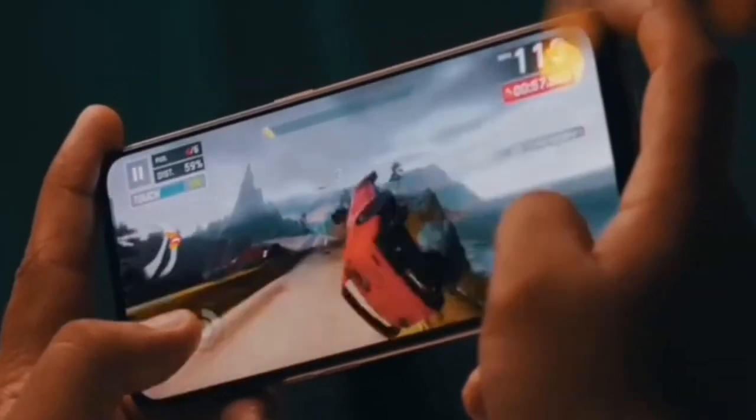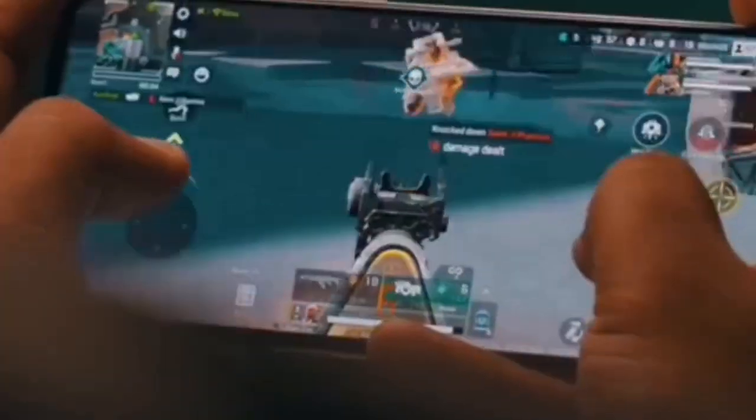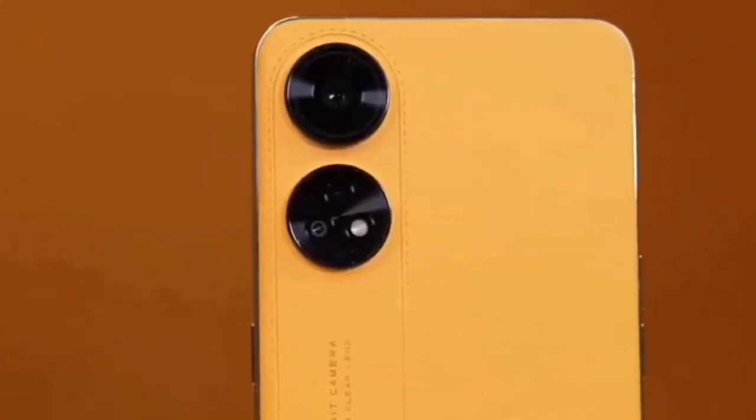Speaking of design, you can get it in silver or blue color options. It features an ultra-wide camera for low light photography. The Realme 10 Pro Plus camera is quite capable. For the processor, the Realme 10 uses a MediaTek G99 processor, while the Realme 10 Pro Plus uses the Dimensity 1080 5G processor.